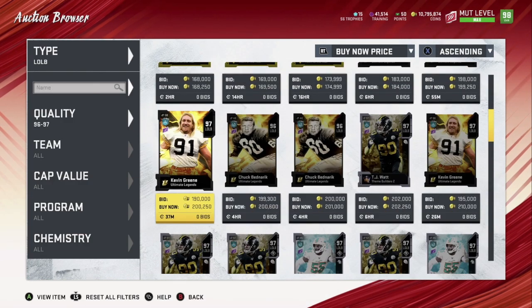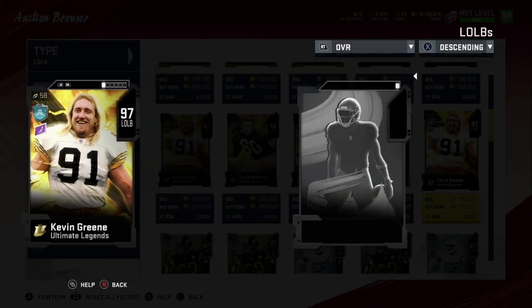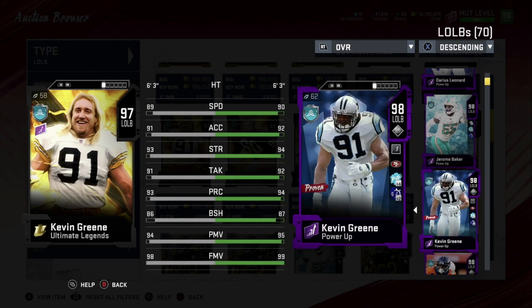Number three is Kevin Green. Kevin Green is a good card — his only downfall is his block shedding. If his block shedding was higher he'd be ranked higher. His speed is really good, acceleration is good, strength is good, tackling is fair, play rec not bad. Block shedding is lower than I'd like. Power move 95, finesse move 99 — a really good card, ranked number three.